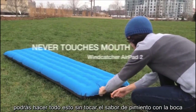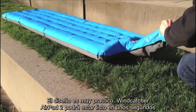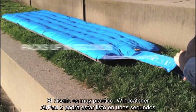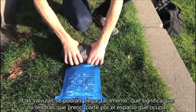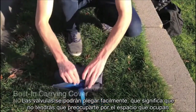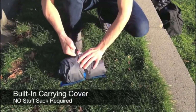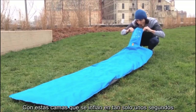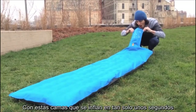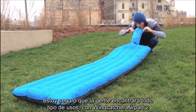And this is all done without the valve ever touching your mouth. Designed to be super convenient, the Wind Catcher Air Pad 2 can be deflated and packed up in seconds. The valve's ability to double as a carrying case means you'll never misplace or fumble with a clumsy stuff sack again. With the pad's ability to both inflate and pack up in just seconds, I think people will find lots of cool and unexpected uses for the Wind Catcher Air Pad 2.